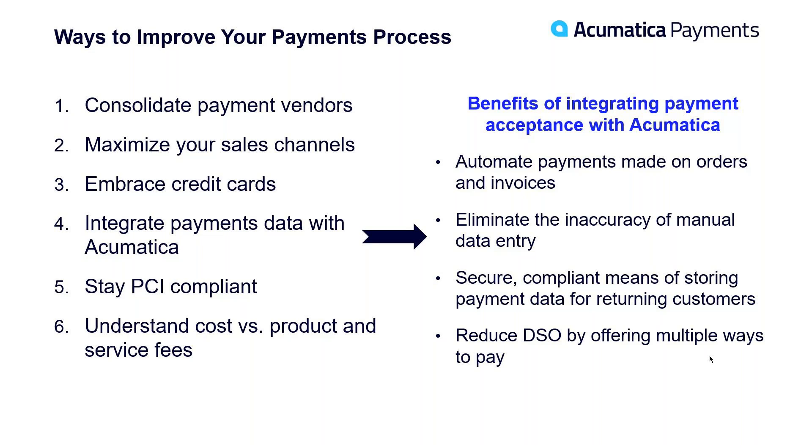Number two: maximize your sales channels — give your customers the ability to pay any way or anywhere they'd like, increasing your sales. Number three: embrace credit cards. Credit cards are a means to get paid faster — next-day funding, two business days at most. And now with the surcharging feature, where you can apply a fee on a credit card sale, it's essentially no additional cost to you to accept credit cards.